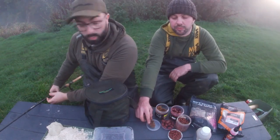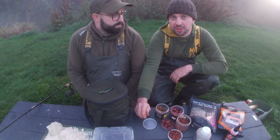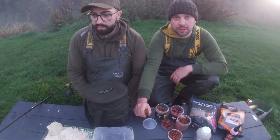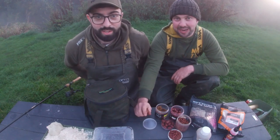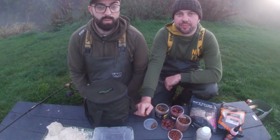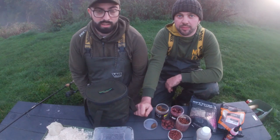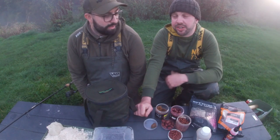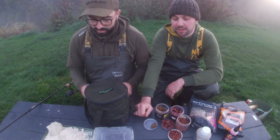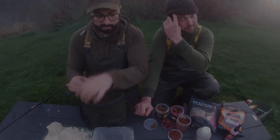If you'd have said that this morning I think we'd both have taken it, definitely. We'd have liked a couple more throughout the day possibly, yeah definitely. The minnows have just been a nightmare — absolutely smashing our lobworms. But yeah, we're happy with one each. Thanks for watching, really enjoyed the day. Cheers for having me out today mate. I'll see you soon for episode 5 — cheers mate!